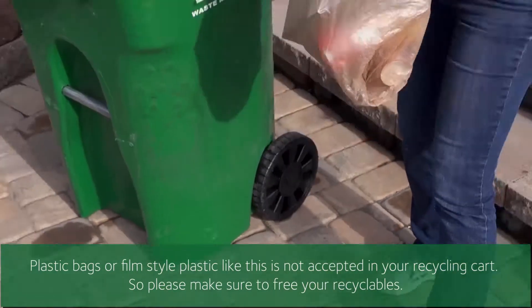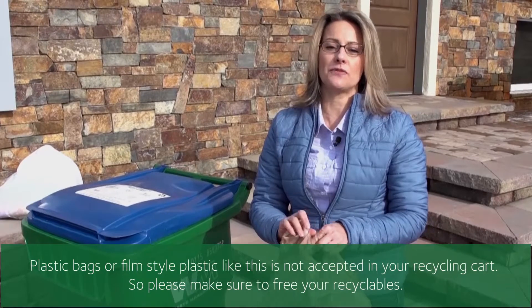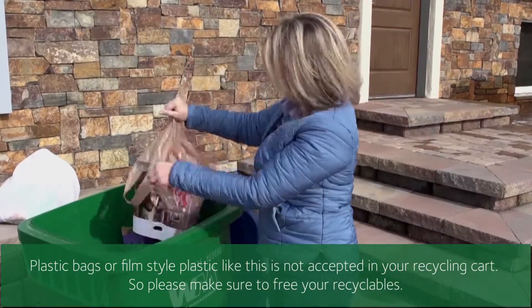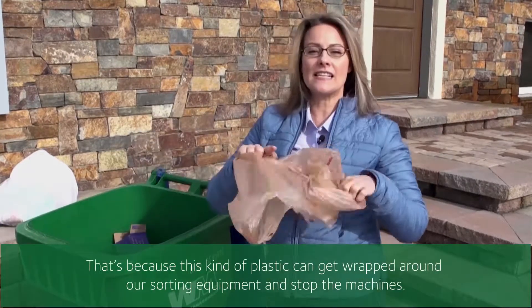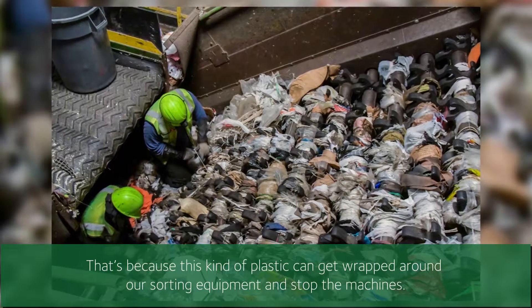Plastic bags or film-style plastic like this is not accepted in your recycling cart. So please make sure to bag-free your recyclables. That's because this kind of plastic can get wrapped around our sorting equipment and stop the machines.